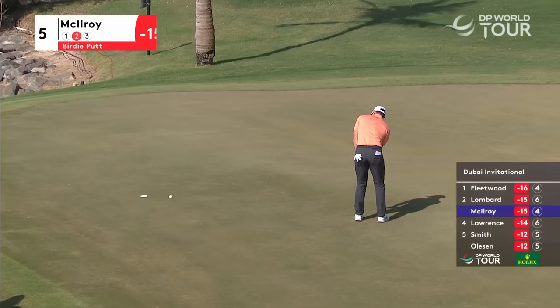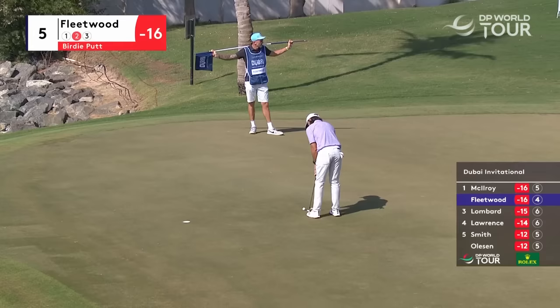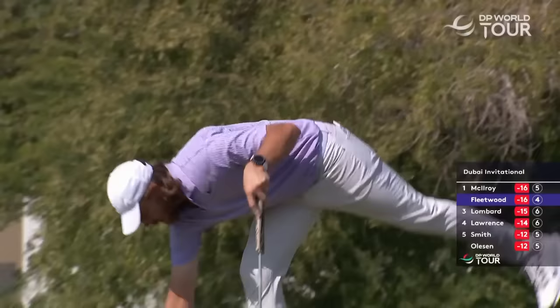That would almost feel like a bounce-back, actually making a mediocre five on the par five just before this. McIlroy makes birdie first, then Fleetwood has to follow in. It's what I want to see for Fleetwood — I actually think he'll respond to Rory putting pressure on him. I think he's good under that sort of pressure.